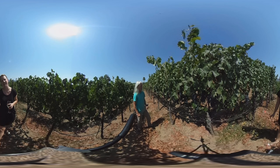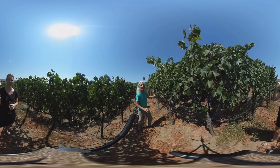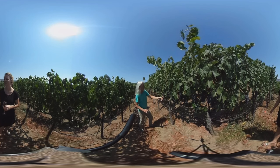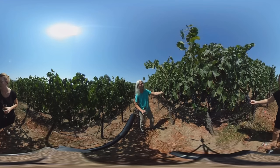You can see that the shoots here are all about a meter long or so — maybe 12 or 14 leaves on each shoot, and each shoot has about two or less clusters on it. So it's kind of really perfect: just enough leaves to mature the fruit that's on this particular cane.